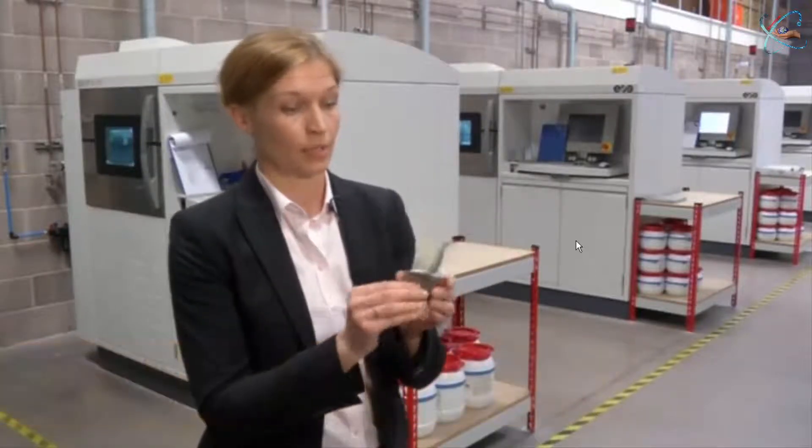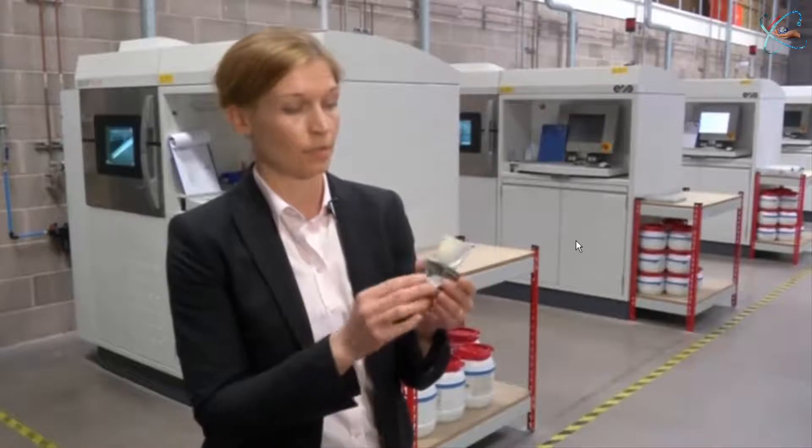It rotates at 13,600 rotations per minute, which means it is the most highly loaded component in the whole gas turbine. This blade that weighs 180 grams will weigh 11 tons while rotating at this speed.